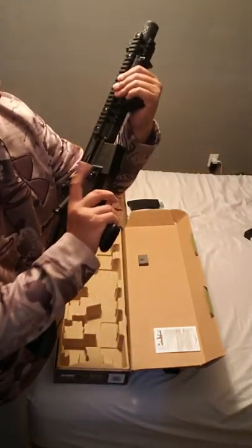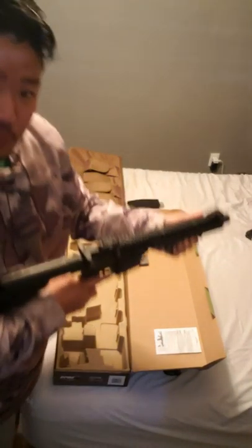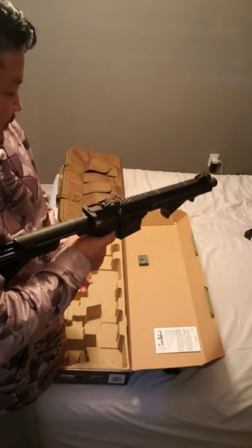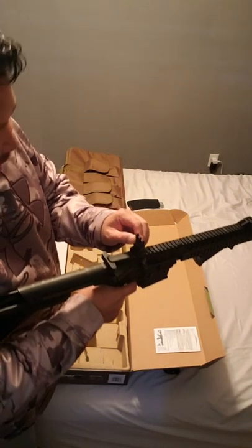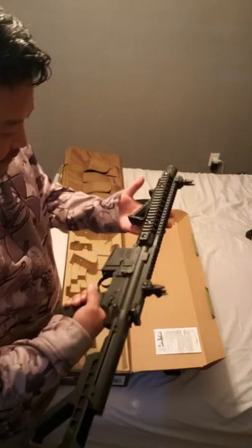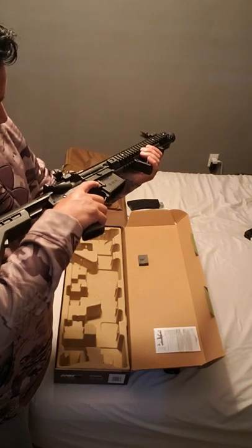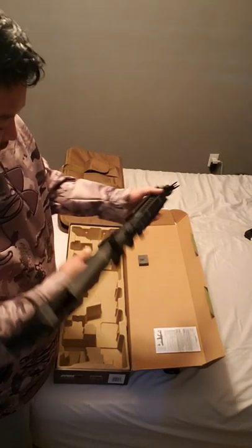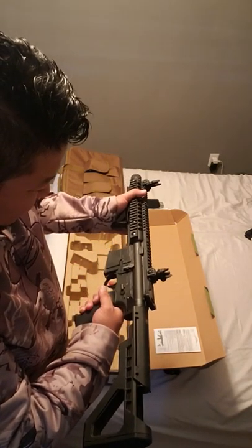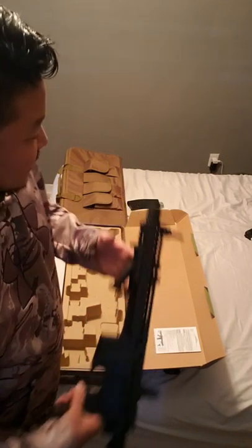Trigger pullback — I'm too excited, let's just go. It has flip-up iron sights — I mean there's nothing iron about them because they're just made out of plastic, but it seems like a solid unit. That button is to release the mag. The safety's on, so we have semi and fully automatic modes — that's what I've always wanted.